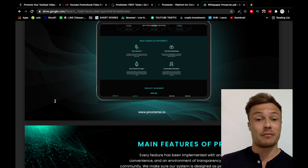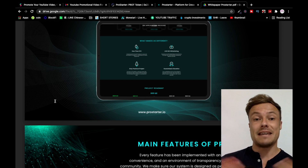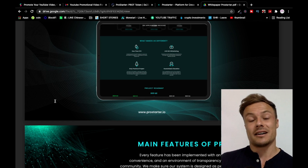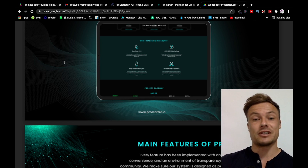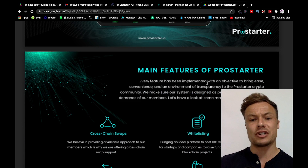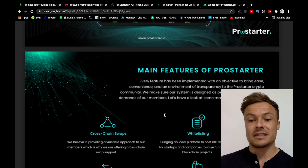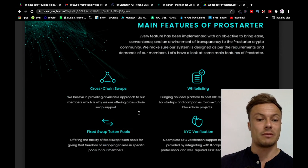There's been difficulty getting into the cryptocurrency space if you've got a new coin or project — finding funding and finding people who trust and support you has been very difficult. There are probably loads of amazing projects that never got off the ground because they had trouble funding themselves. This is what Pro Starter is aiming to solve, providing a safe and secure way for companies and cryptocurrencies to get started. Every feature has been implemented to bring ease, convenience, and transparency to the Pro Starter community.